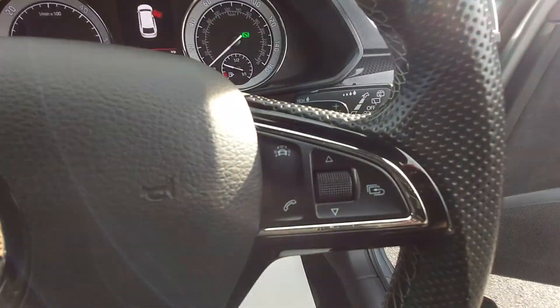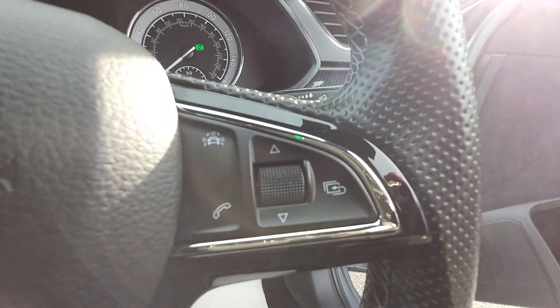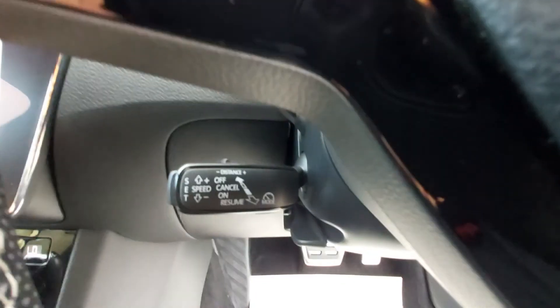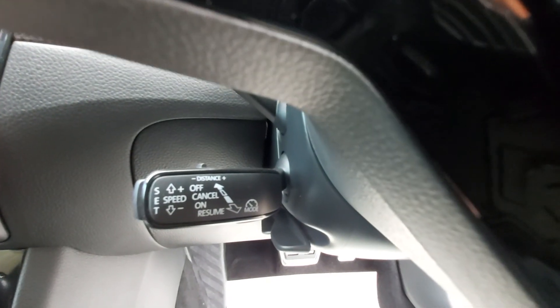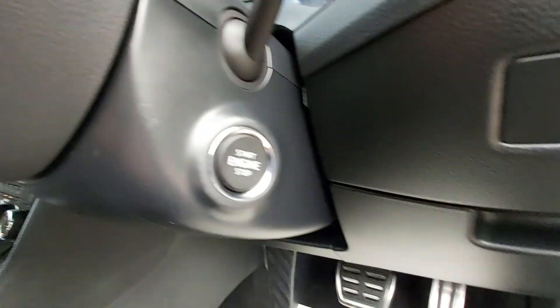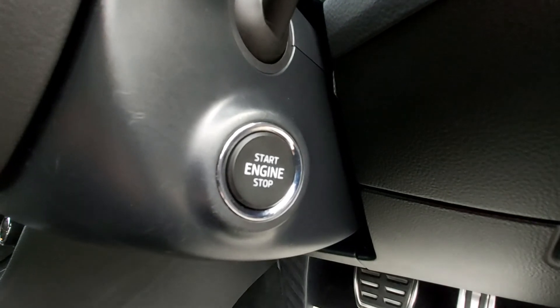On this side of the steering wheel we've got the telephone answering controls, the menu, volume, next program, left and right, up and down. Down here we have got the cruise control button. And what have we got here — engine stop-start off. This is keyless start, this vehicle.